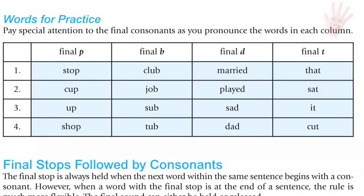Words for practice. Final P: stop, cup, up, shop. Final B: club, job, sub, tub. Final D: married, played, sad, dad.